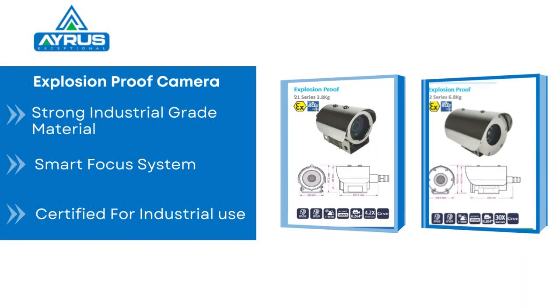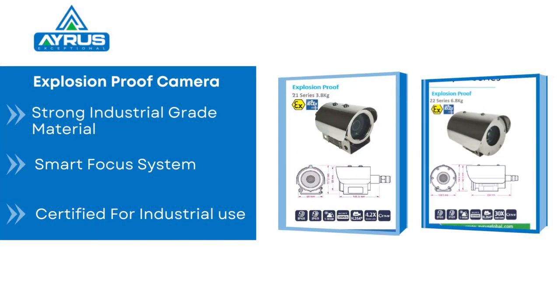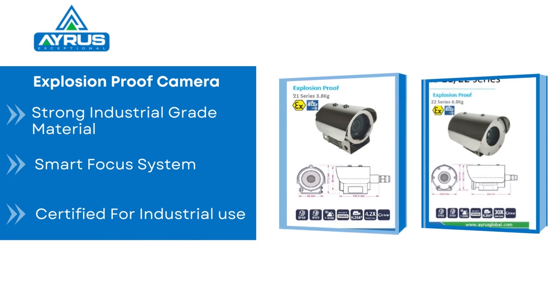Our explosion-proof IP cameras are the perfect CCTV cameras for surveillance of areas or rooms that are hazardous. This makes surveillance easier and safer.